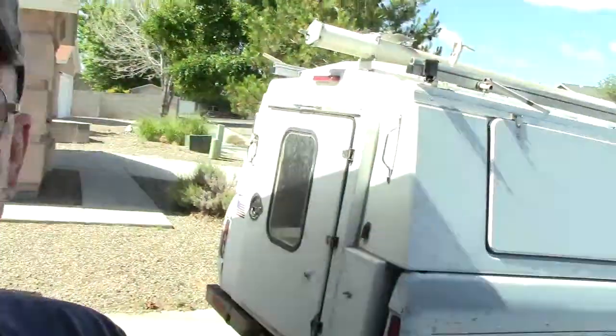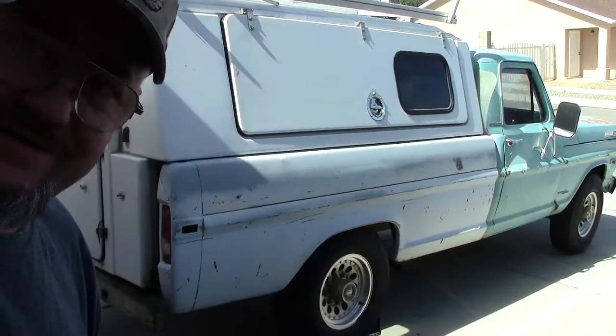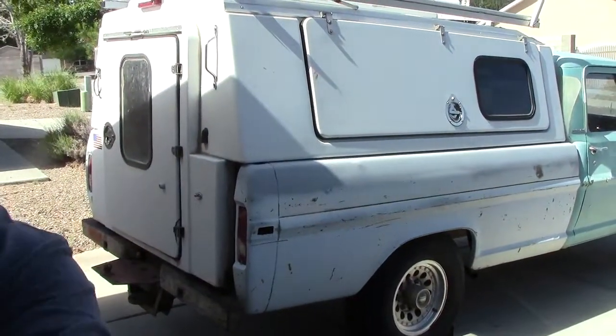I'm going to show you a little bit. Everyone was asking about the new pickup — new to me — so that the sun doesn't blow it out. I'll give you a little panning view and then do a quick walk around. It's a '69 F-250 Camper Special.